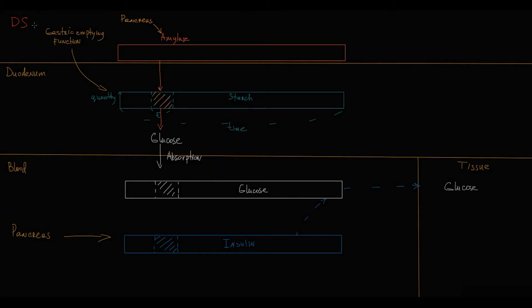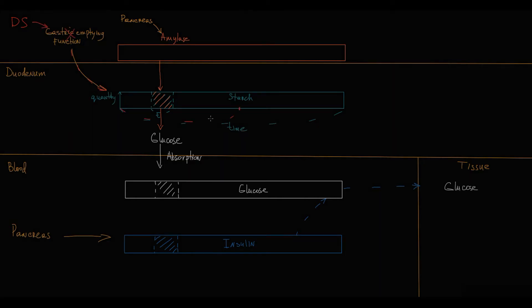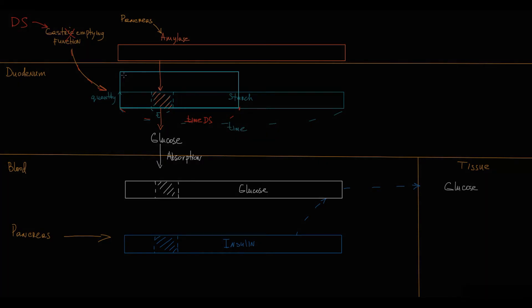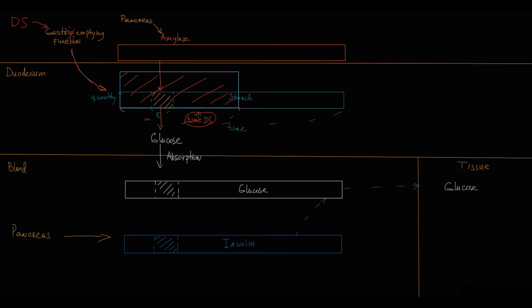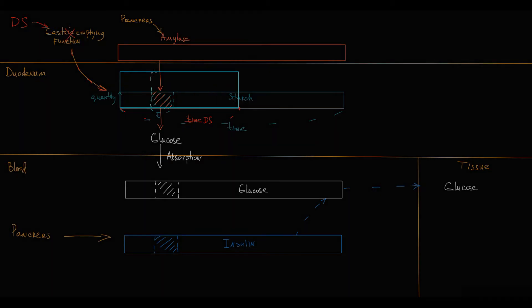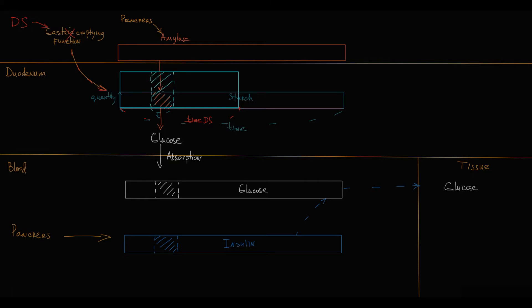But in dumping syndrome, because gastric emptying function is disrupted, the same amount of chyme enters the duodenum very rapidly. The overall quantity of chyme is the same — what is different is time: the time is extremely short. Because of that, the amount of starch in the duodenum at any particular moment is extremely high.